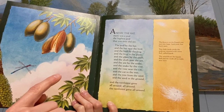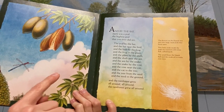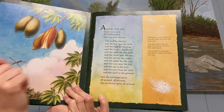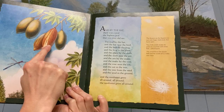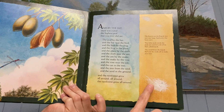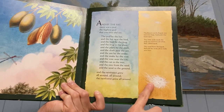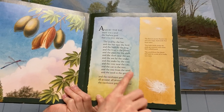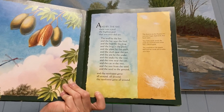So the flowers of the kapok tree turn into large, hard pods that burst open. And then the tiny, tiny little fluffy seeds inside the pods are covered with white fluff called kapok. And when the wind blows, the kapok fluff carries the seeds off to make new trees.